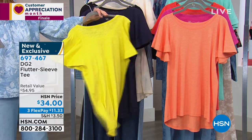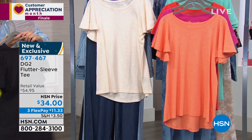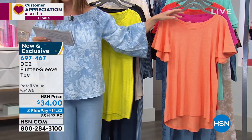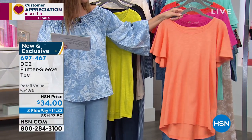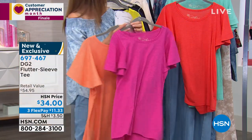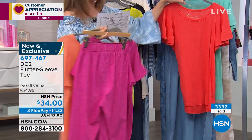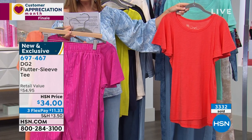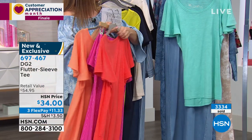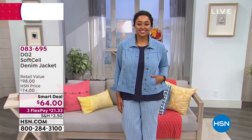Because the Today's Special has such a great waistband, you might want to tuck in the Flutter Tee for lots of options. Colors include chartreuse, navy, black — great tone-on-tone with the black Today's Special — cream, peach, magenta, strawberry, and seafoam. Already 1,000 have added this top to their order. It matches the Today's Special beautifully. So you might want to add one to your order — also on FlexPay.